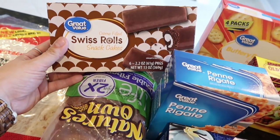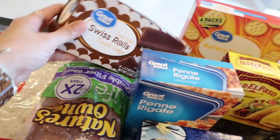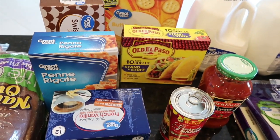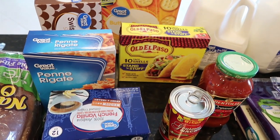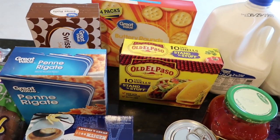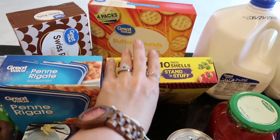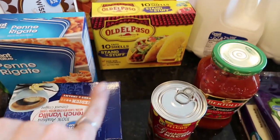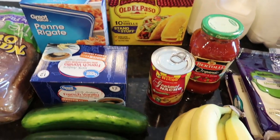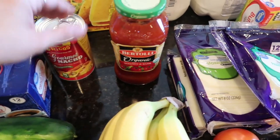I picked up these little Swiss Cake Rolls - Jake likes these and they were on rollback for 92 cents, so I just grabbed them as a sweet treat for his lunchbox. I didn't get oreos and all the stuff I normally get because I don't want to overstock my cabinet. Those are the crackers for Mason to take peanut butter and jelly. Got the Old El Paso Stand 'N Stuff taco shells for taco night, and here is the nacho cheese for the Arby's sandwiches.